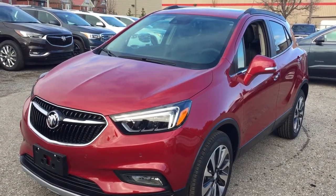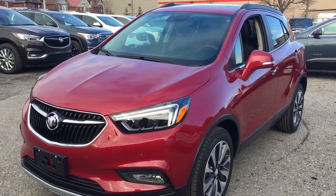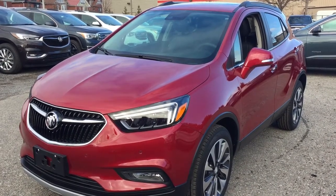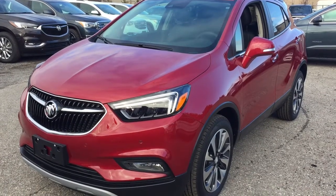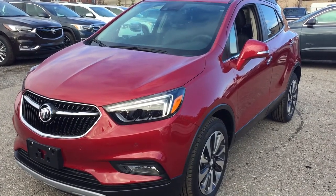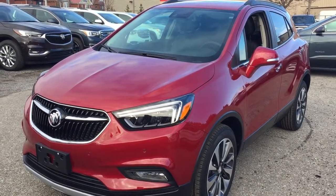Hey, it's a great day at Mills Motors, 240 Bond Street East in Oshawa. This is the 2019 Buick Encore Preferred Front Wheel Drive in Winterberry Red. You've got leather upholstery, onboard navigation, a sunroof, and rain-sensing wipers as well. Let's check this one out.